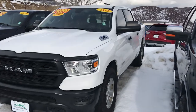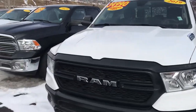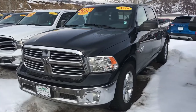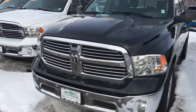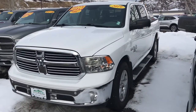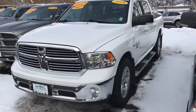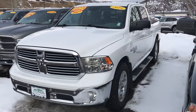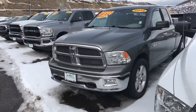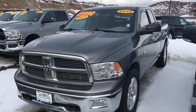2019 Ram Hemi V8 — that one's a work truck. And there's a Big Horn, beautiful, low miles, great shape — black beauty right there. 2019 Ram V8 Hemi — this one's got a toolbox, bed liner, running boards, and several very nice options on it as well.